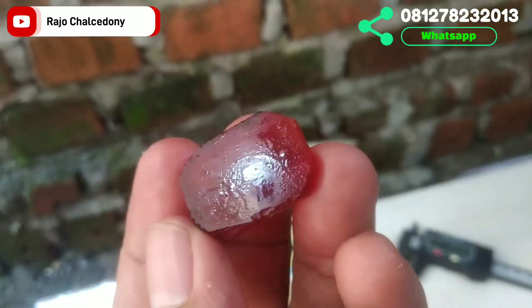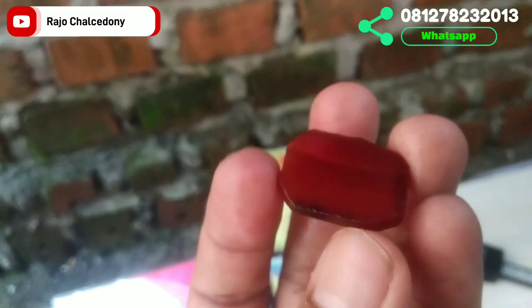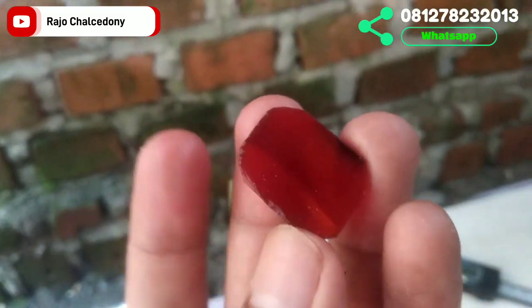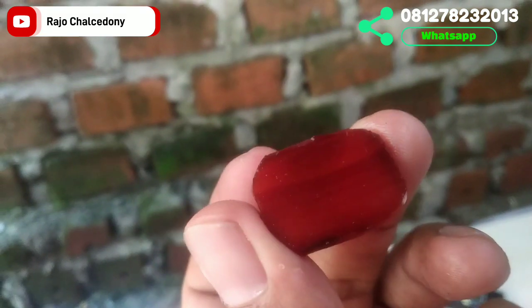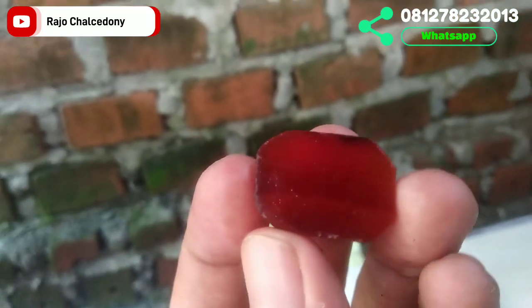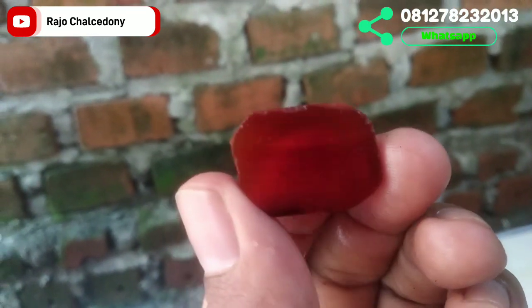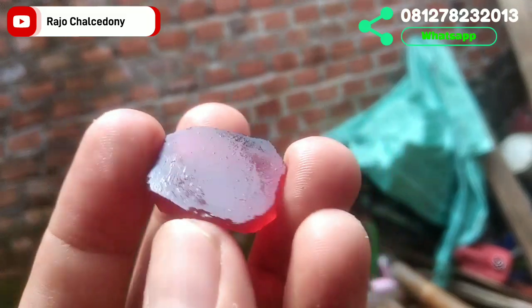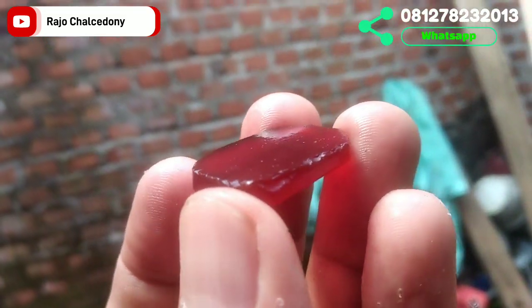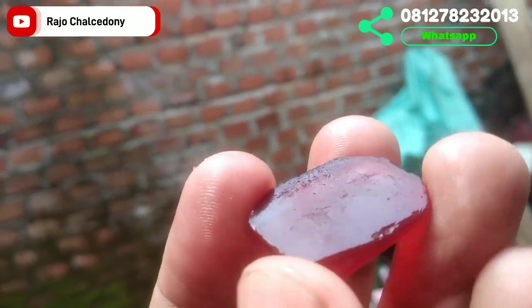Batu selanjutnya: Rafflesia dengan diameter 25, lebar 14, tinggi 4. Ini cat eye, meskipun termasuk kategori tipis. Warnanya pedes banget — di dalam ruangan saja sudah merah seperti ini, apalagi sudah naik ring mangkuk permata dan dipoles. Merahnya merah terang sekali. Di luar ruangan warnanya luar biasa sekali. Jika berminat, langsung WhatsApp ke nomor Rajo Kalsedoni.